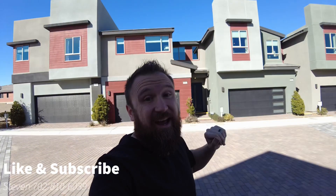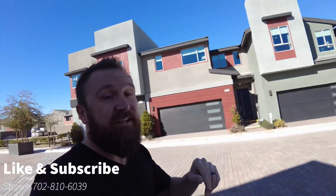Hey guys, it's Steve and you're watching The Broker's Life. My name is Steve. I'm the broker at Savvy Realty here in Las Vegas, Nevada. And today I am looking at the Inspirada townhomes by TRI Pointe — a very cool, modern builder. Let's get in and take a look.